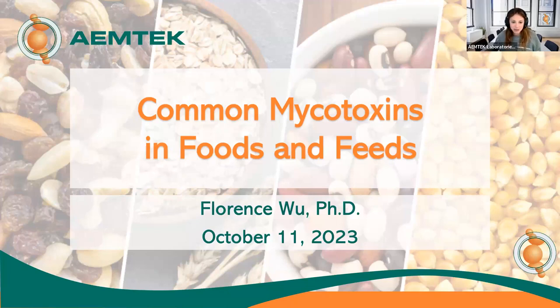Hi everyone, and welcome to today's webinar on common mycotoxins in foods and feeds. We're excited to have you here with us. My name is Jessica, and I'm the Director of Marketing at Amtec. I'll be moderating today's webinar.